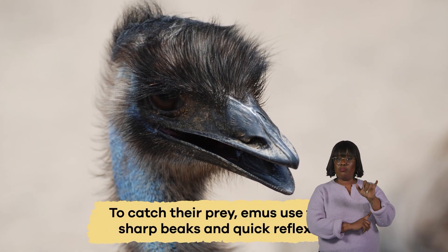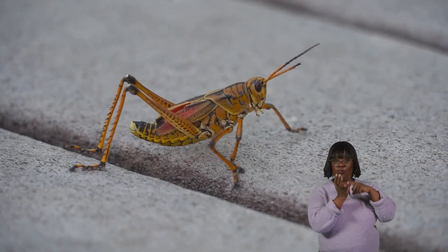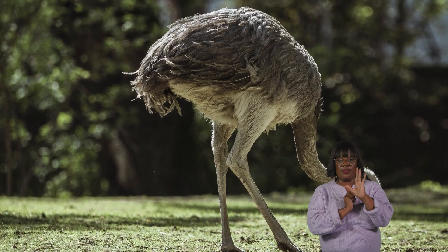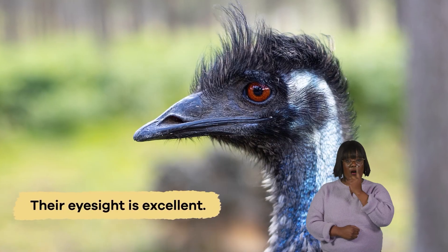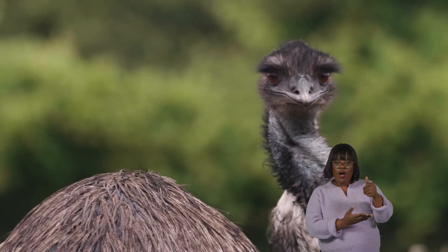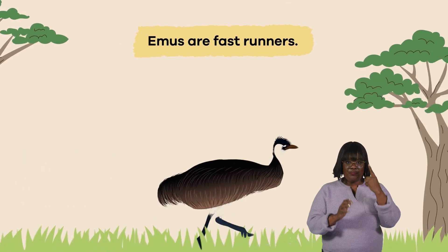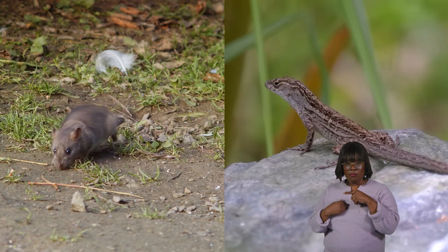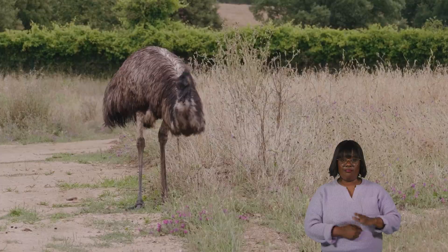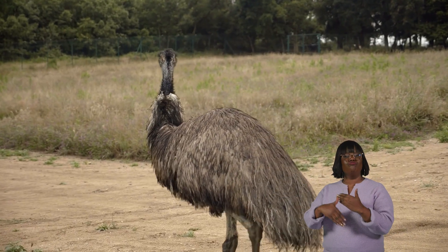To catch their prey, emus use their sharp beaks and quick reflexes. When they spot insects crawling on the ground or on plants, they swiftly peck or snatch them up with their beaks. Their eyesight is excellent — they can see small movements from far away, which helps them find their next meal. Emus are fast runners too. If they see a lizard or other small animal nearby, they can chase after it and catch it quickly. Their hunting skills and varied diet help them stay healthy and strong in their natural habitats.